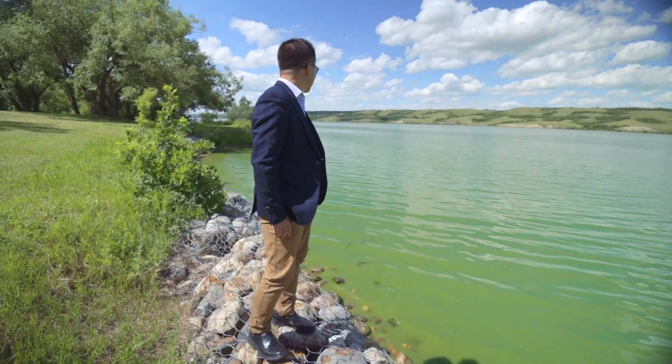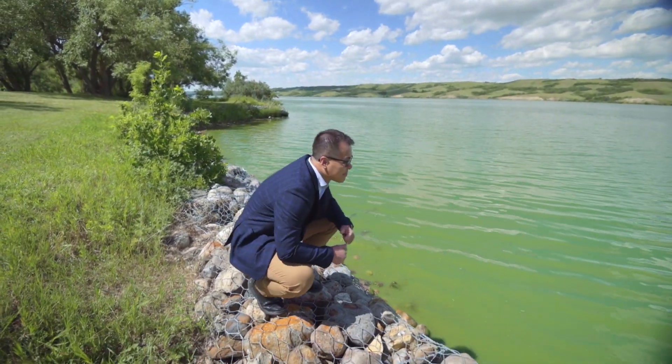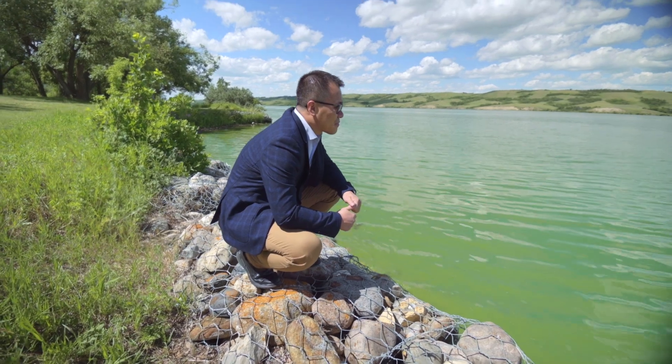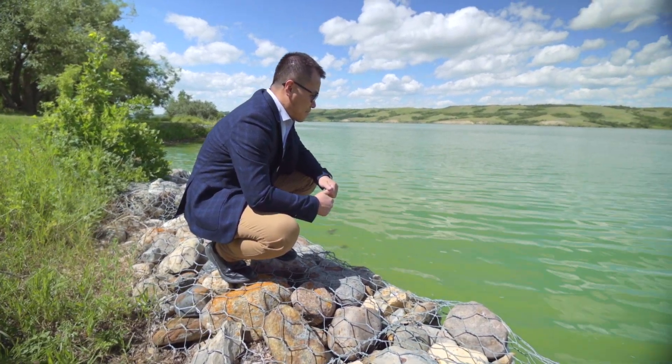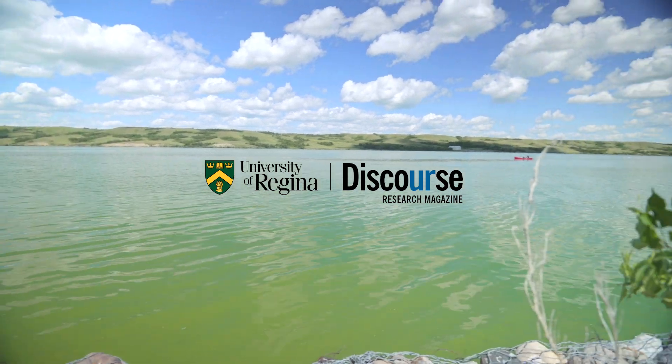Dr. Shua sees tremendous upsides to the waste produced from making clean, drinkable water for many of Saskatchewan's residents. To learn more about this research and more, visit DiscourseMagazine.ca.